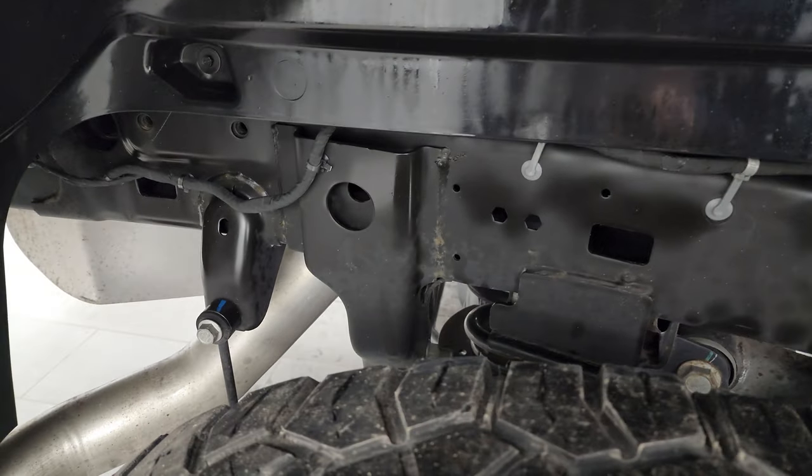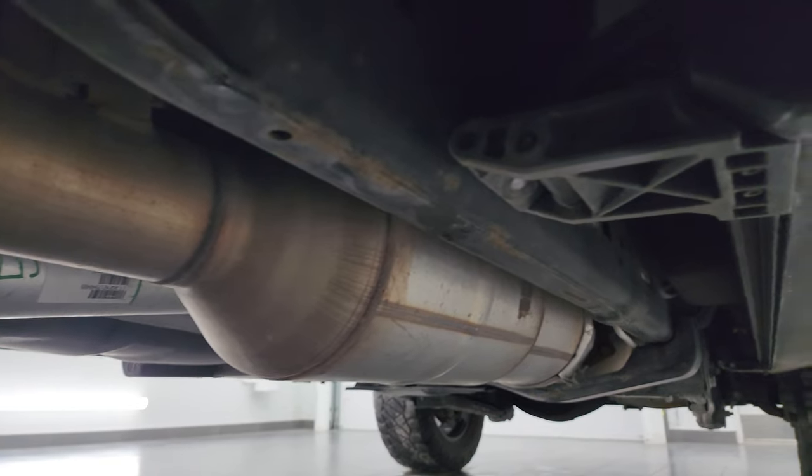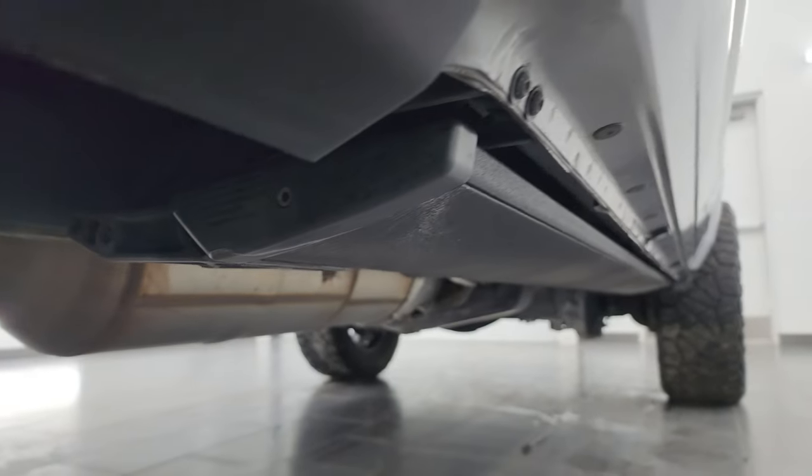The back tires have just about as much tread as the front tires, maybe even a little bit more, and the frame and underbody looks fantastic for a 2019. This one does have power running boards.